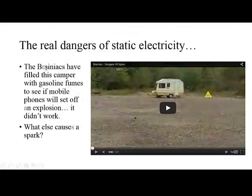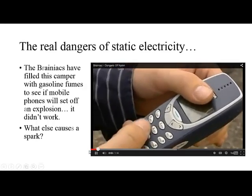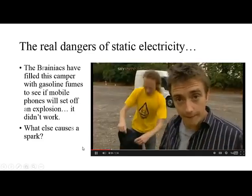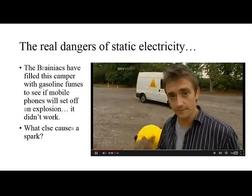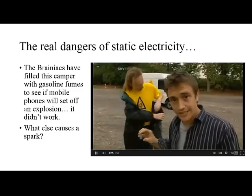There are some real dangers of static electricity. The Brainiacs is kind of an English version of Mythbusters, and they were tackling the myth about whether cell phones will set off an explosion in a gasoline station. They took a camper, filled it with gasoline fumes, set some mobile phones in there, and tried setting off the camper — it didn't work. But what else could cause a spark? They thought of something else: nylon clothes. The signs tell us about the dangers of using mobile phones at petrol stations, but they don't say anything about the dangers of nylon clothes. When synthetic fibers rub against our skin, we get a tingly sensation — that's caused by static, and static can generate a spark.